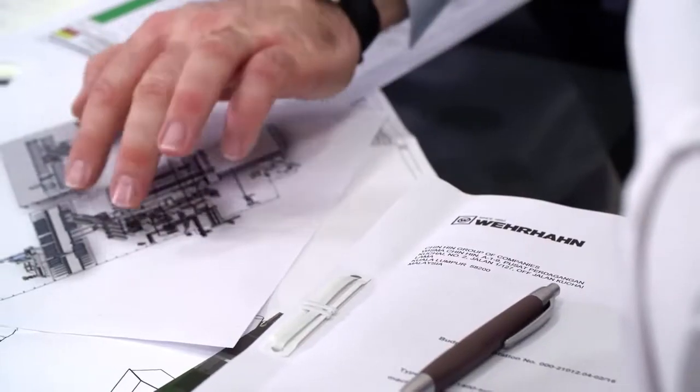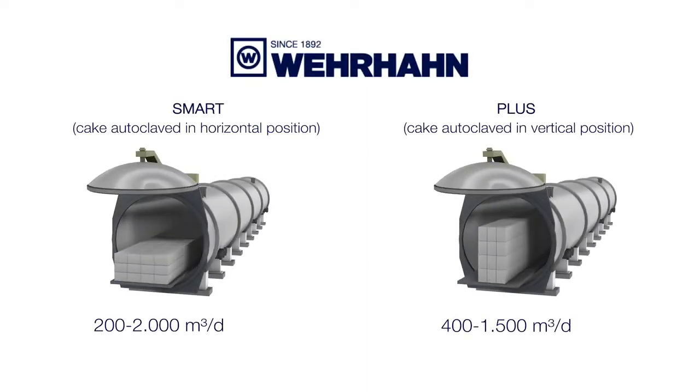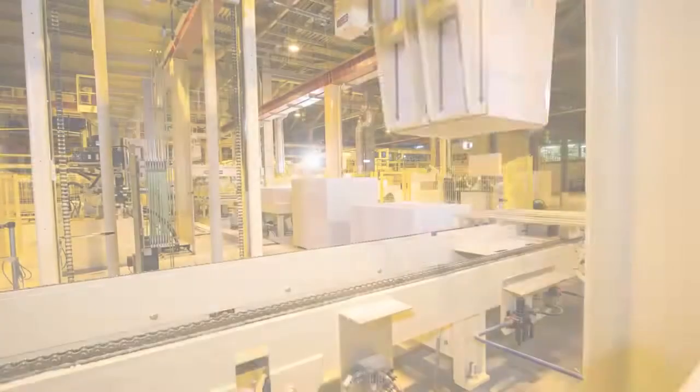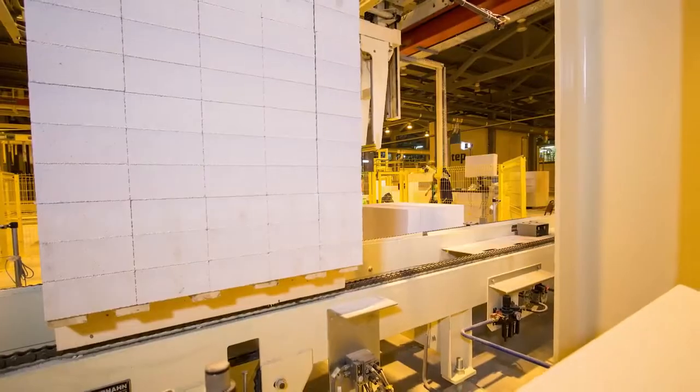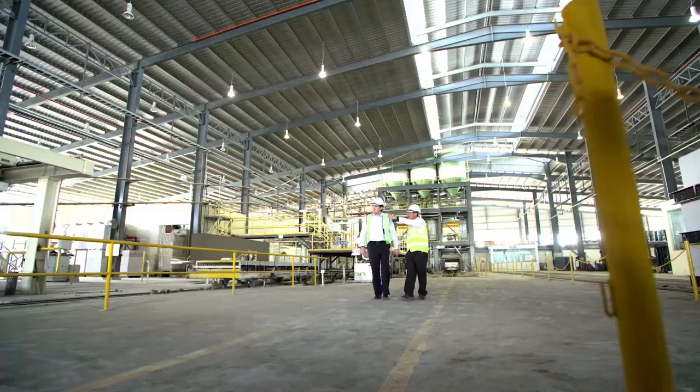Customers should start out with the most basic plant to satisfy their needs, and after that, we can expand and improve the factory as needed. There are different sizes. Our smallest plants produce 200 cubic meters per day, but we are also able to supply plants with capacities of 2,000 cubic meters per day — that is quite a large plant. We consider the complete investment from the customer's point of view.